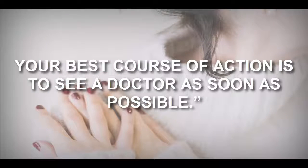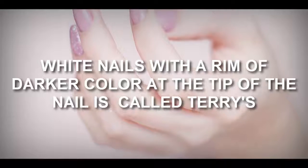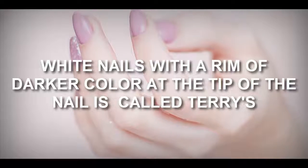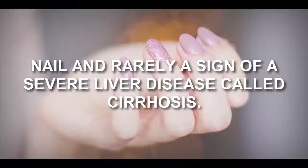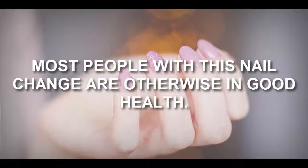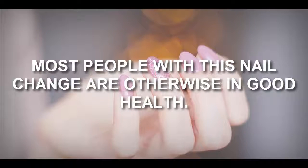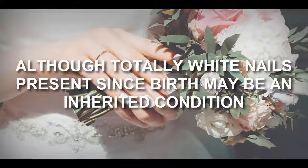Number one: pale nails. White nails with a rim of darker color at the tip of the nail is called Terry's nail, and is rarely a sign of a severe liver disease called cirrhosis. Most people with this nail change are otherwise in good health.